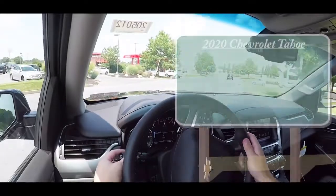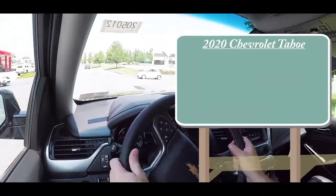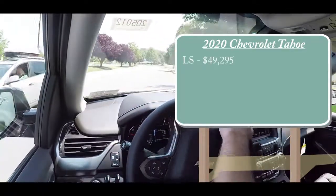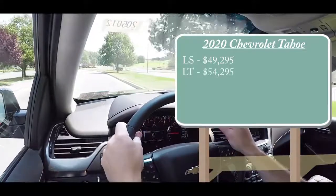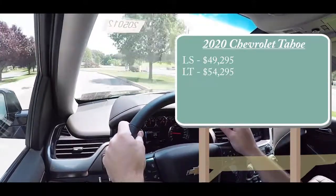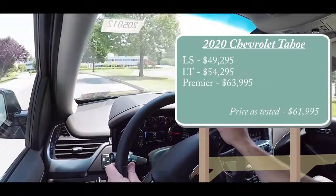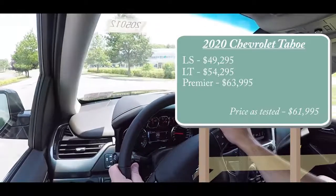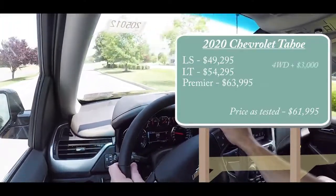Let's jump right into it and start with pricing. There are a few different trim levels for the 2020 Chevy Tahoe: the LS starting at $49,295, the LT — which is the one we have today — starting at $54,295, and lastly the Premier starting at $63,995. By the way, that was all pricing for the rear-wheel drive setup.